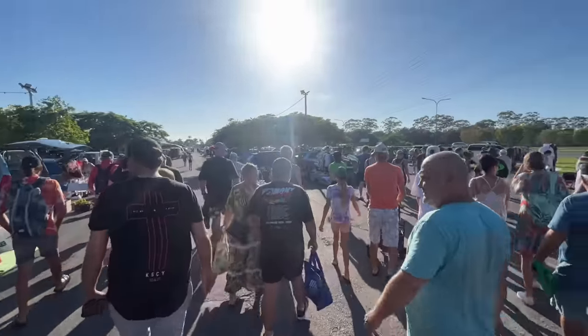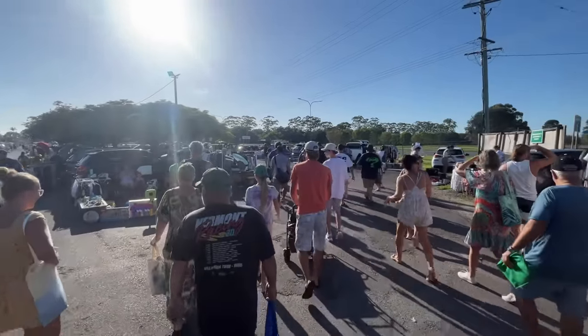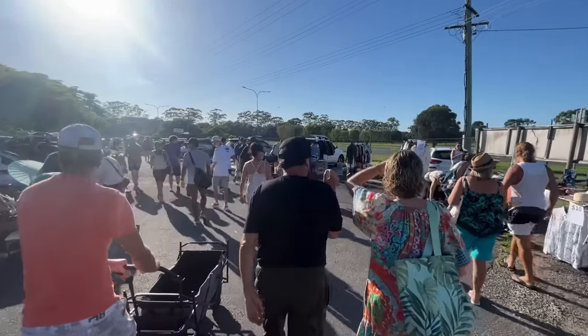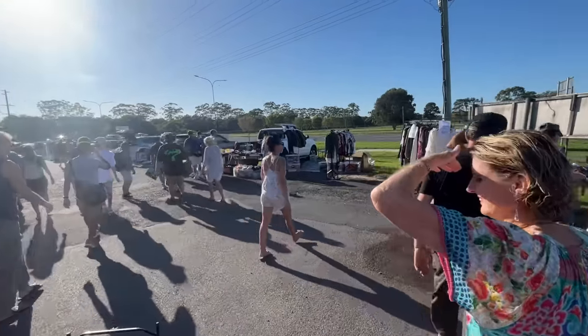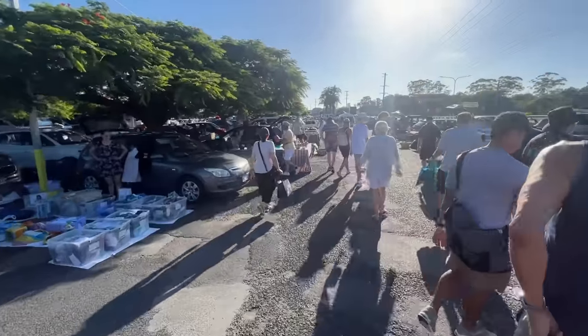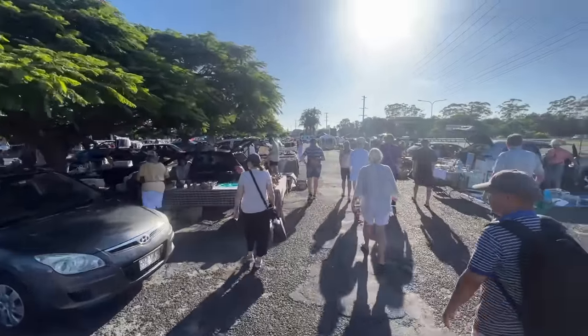The rush has begun, guys. If you've never watched a flea market video of mine, you won't know that this is the most important hour of the day. We're going to do some early work here, so come along with me and we'll try and grab the best items first.